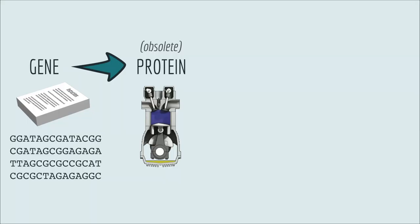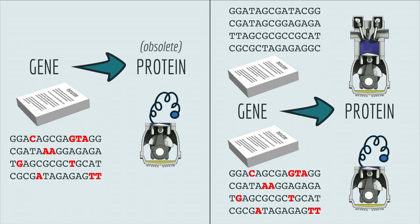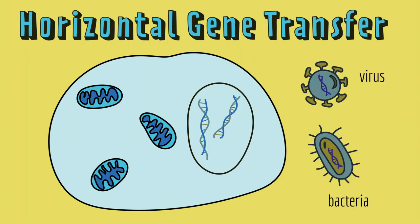New genes can be created in a few ways. If a gene makes a protein that is no longer needed, or if the gene is accidentally copied, then mutations can build up that can change the proteins they encode. Another way to get new genes is to copy a gene from someone else. This is called horizontal gene transfer, and it happens sometimes when the DNA from one species, like a virus or bacteria, gets inside the cell of another species.